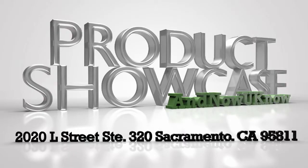If you'd like to see your product in this video segment, please send samples to Now You Know, 2020 L Street, Suite 320, Sacramento, CA 95811.